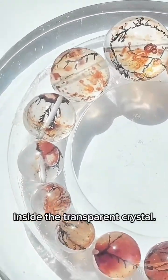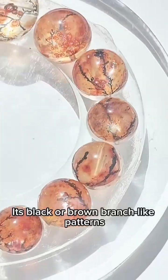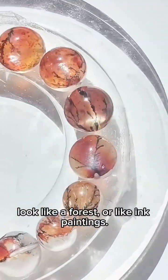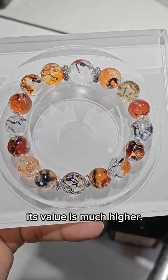Inside the transparent crystal, the features of dendritic quartz are very unique. Its black or brown branch-like patterns look like a forest or like ink paintings. If the quartz is highly transparent and the tree patterns are clear, its value is much higher.